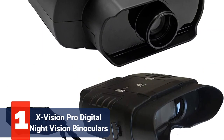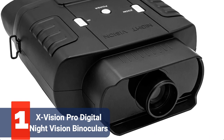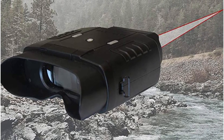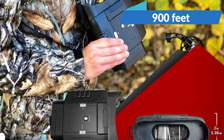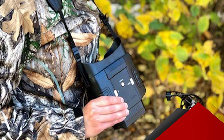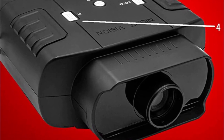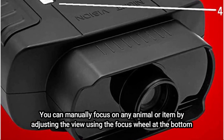At number 1 is the X-Vision Pro Digital Night Vision Binoculars. The X-Vision XAN-B20 should work well if you're new to night vision equipment or just want a straightforward set of night vision binoculars. This reasonably priced item will dispel the shadows with its practical and innovative uses. These binoculars are equipped with an infrared light that allows you to see up to 900 feet at night and 1,320 feet during the day, making them excellent for hunting, scouting, camping, and sporting events. Overall, a nice entry-level product with good clarity and price-to-quality ratio. Both adults and children can use the three uncomplicated buttons, and you can manually focus on any animal or item using the focus wheel at the bottom.